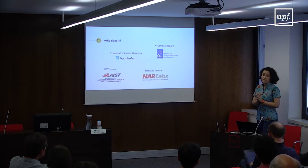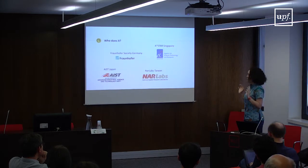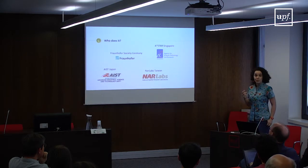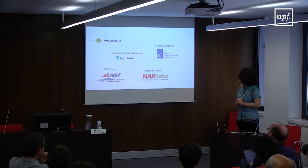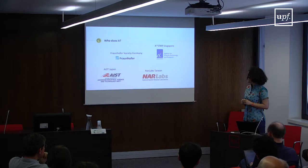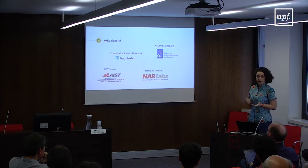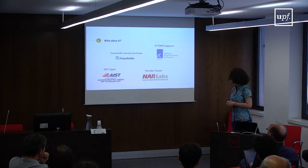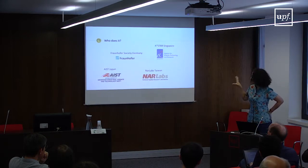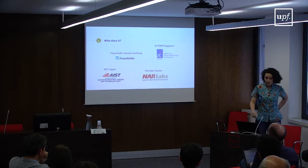Here is a short list of research institutions that focus on applied research — the full list is very large. For example, the Fraunhofer Society in Germany, which is the largest applied research organization in Europe. ASTAR in Singapore — the Agency for Science, Technology and Research. The National Institute of Advanced Industrial Science and Technology in Japan, where Masataka Goto's lab is based. And the National Applied Research Laboratories in Taiwan. There are many more in the United States, Latin America, and Europe.